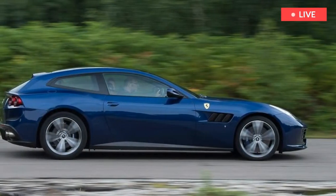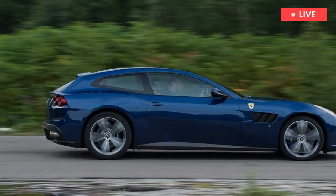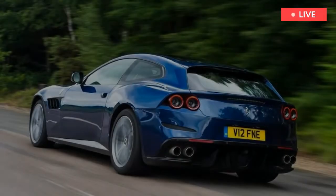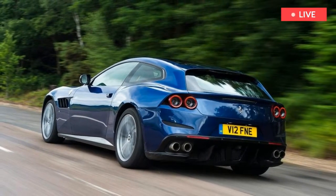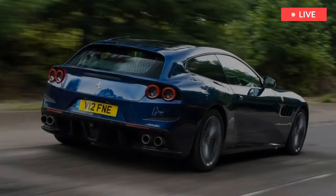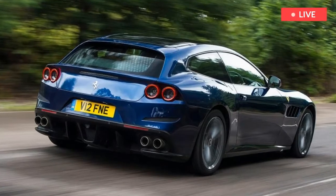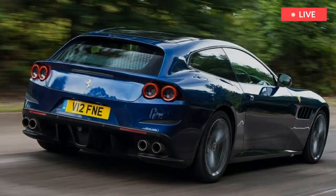From the moment you thumb the steering wheel-mounted starter button and the GTC4's 6.3-liter motor fires into life, settling at a busy flat idle, to the first chance you get to extend the delicate rev counter needle towards a devilish 8,000 revolutions per minute, this motor will resonate with you — if you've got even a molecule of octane in your system.